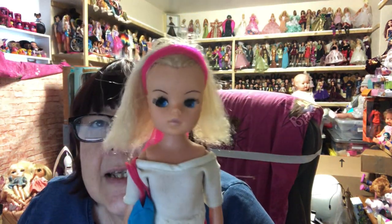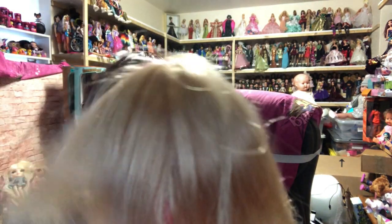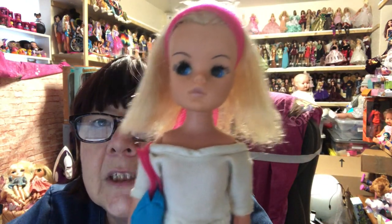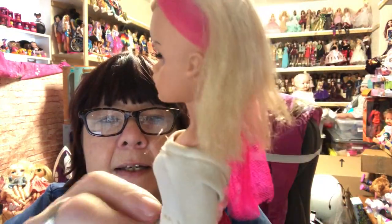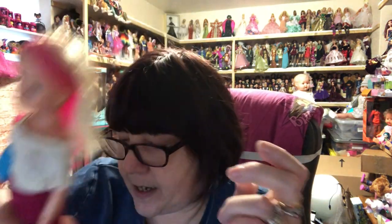Then I got another one of my beloved Cindys. Look at her — she needs a clean and possibly a reroute; look at her poor sparse hair, bless her. But other than that she's in nice condition — she's got all her fingers, her arms have that rubbery feel, her feet are nice, and she hasn't got any chewed feet. She's actually in really good condition, so really pleased with her.